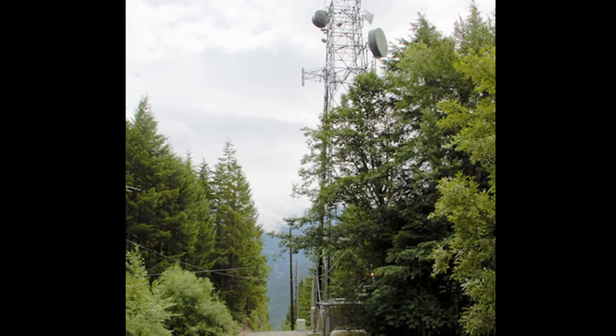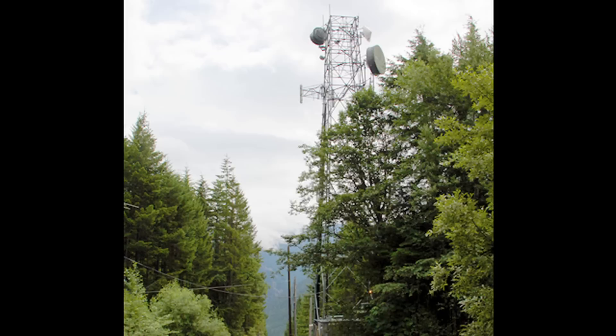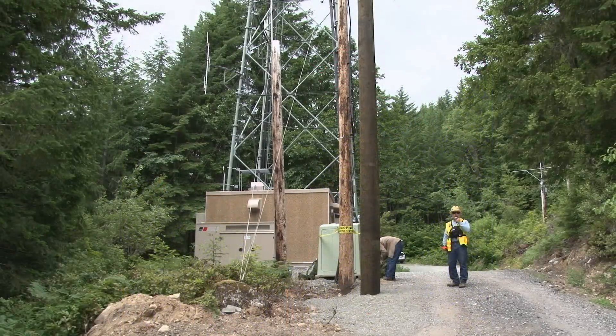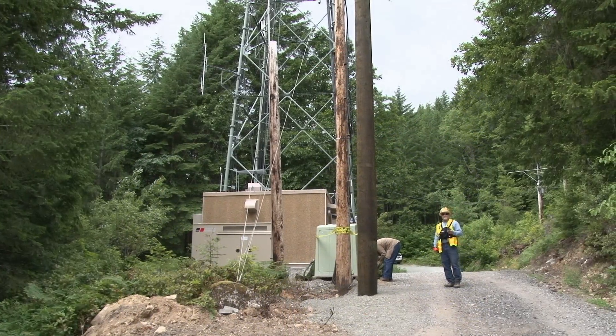This tower provides microwave, cellular phone, and UHF radio relays for the electric utility, as well as federal, state, and civil communications in this remote region.